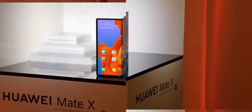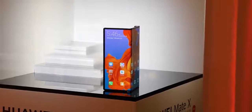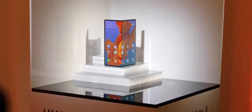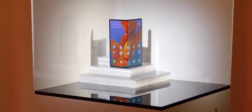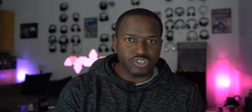The Huawei Mate X opens in reverse using the Falcon hinge and gives us two displays with a larger 8-inch screen. Personally, the Huawei looks really cool and that hinge grip is impressive, but I also like being able to close up the Galaxy Fold and put it in my pocket. I just wish the front display on the Galaxy Fold was a bit larger.